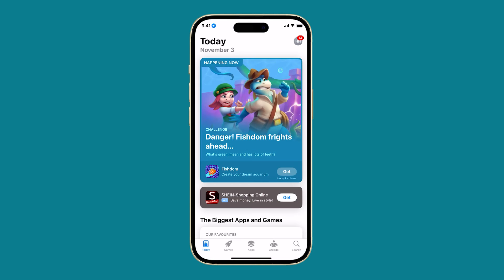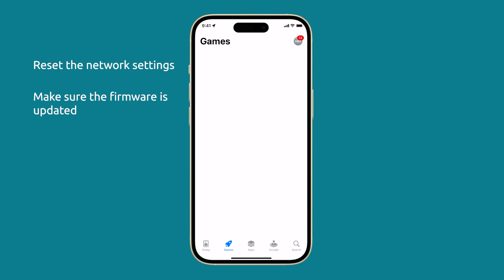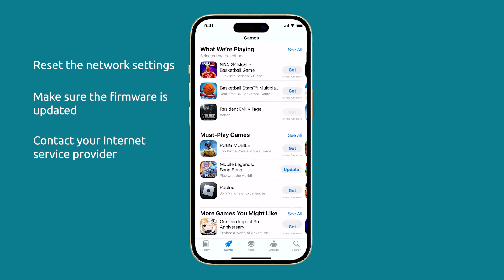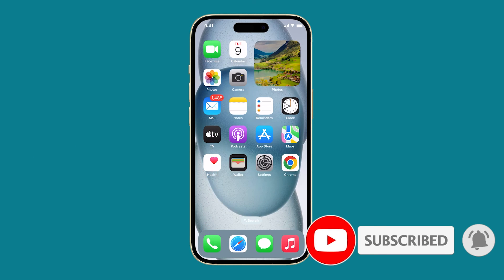Other things you can do if the problem persists is to reset the network settings of your iPhone, as well as make sure that the firmware is updated. You may also contact your internet service provider if everything else fails, because it's possible that the problem is with the router. We hope this video can be helpful. Thanks for watching.